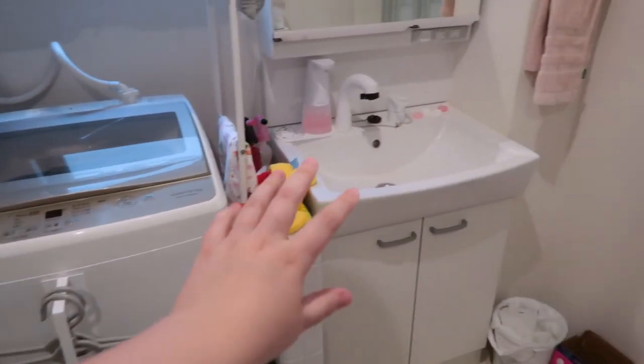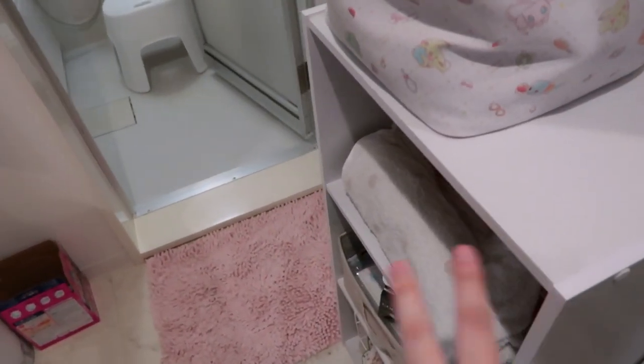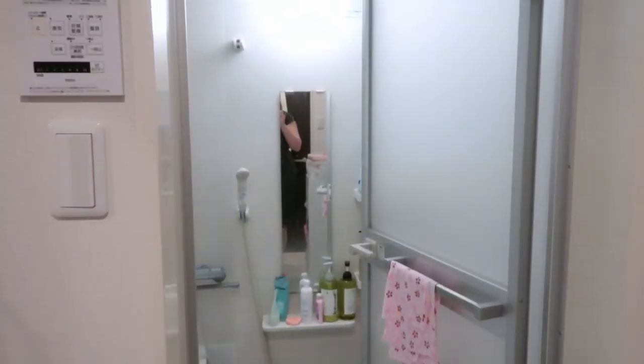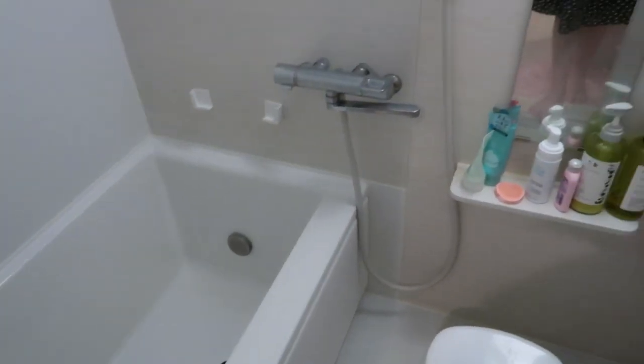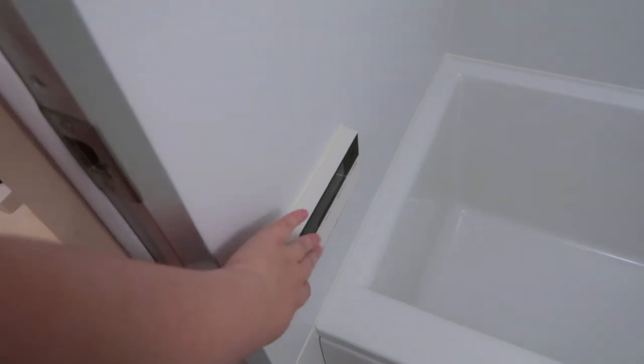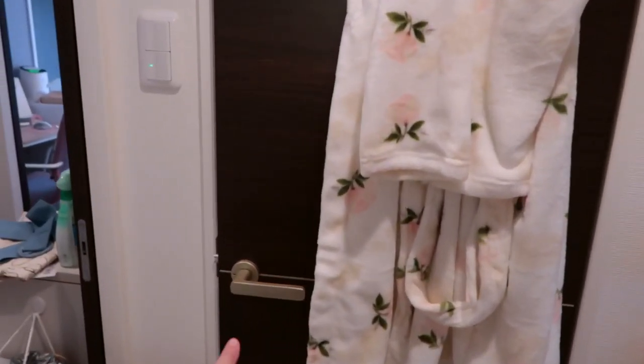We have my washing machine right here, we have a sink, I put a little bookshelf here that's acting as storage, and then right here we have the shower room. It's a pretty nice room and I really like it. I have a fancy little panel which I'm going to show. And then right behind this door I have the bathroom, or the toilet.